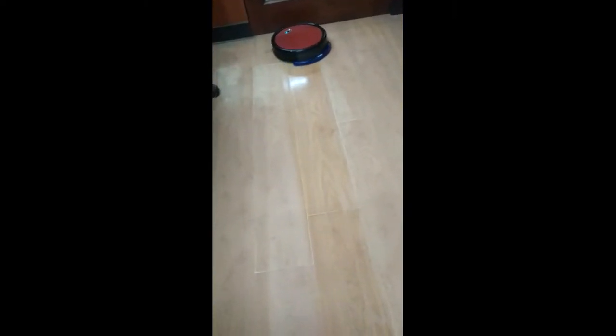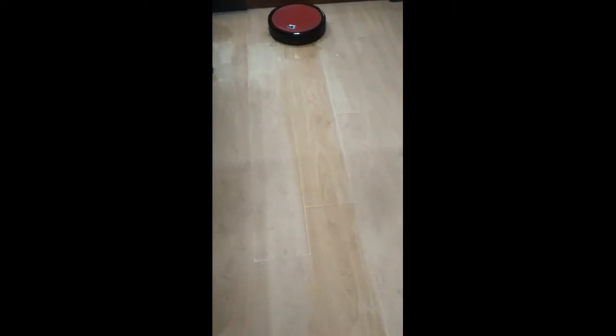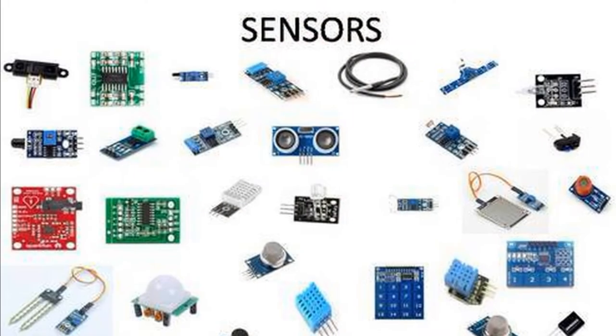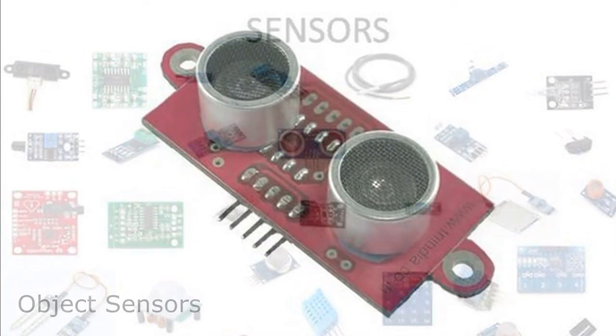A suction mechanism pulls the debris into the waste bin. The robotic vacuum cleaner uses sensors to freely navigate, detect obstacles and move around the home. The different types of sensors include object sensors.